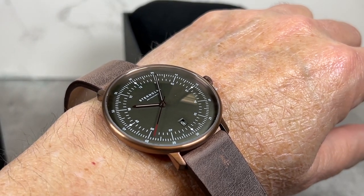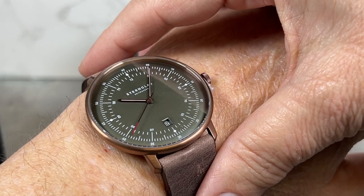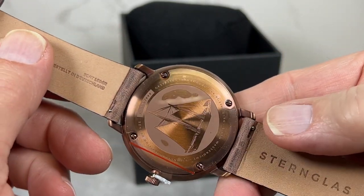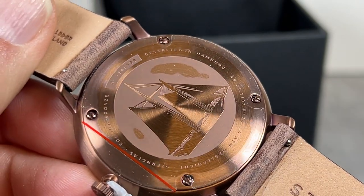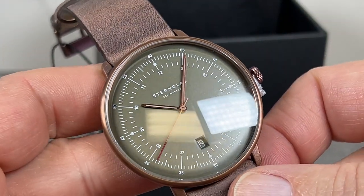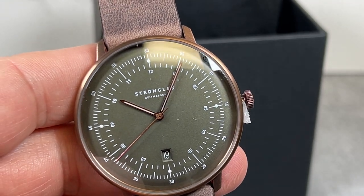My wife likes large watches, so she would be wearing a watch like this — she does wear Stern Glass. It's got a date, it's quartz movement, and the movement along with the rest of the watch is German. It's got a beautiful sailing vessel on the back. Just a beautiful watch, and the price is good — it's only $319. We do have a limited quantity available.